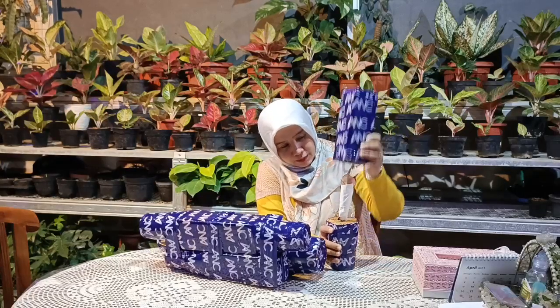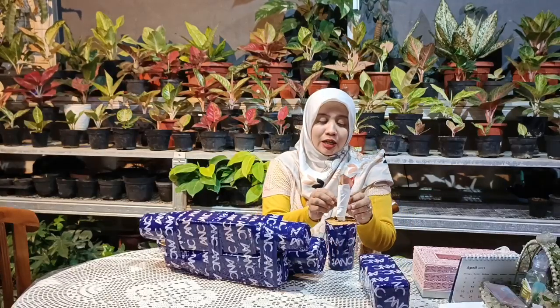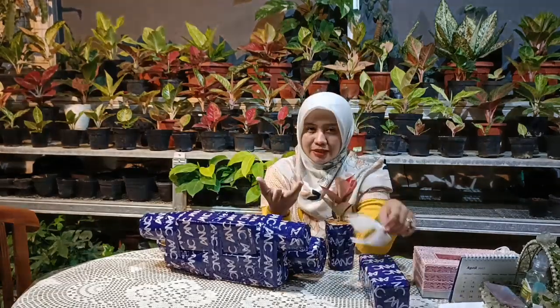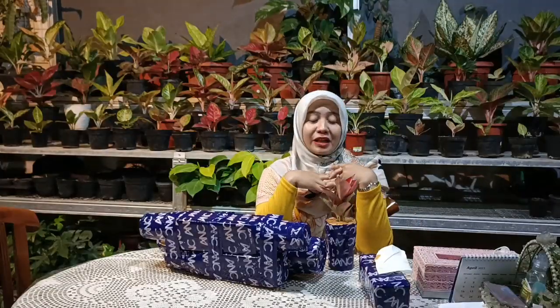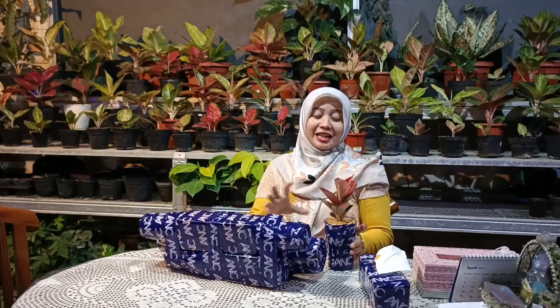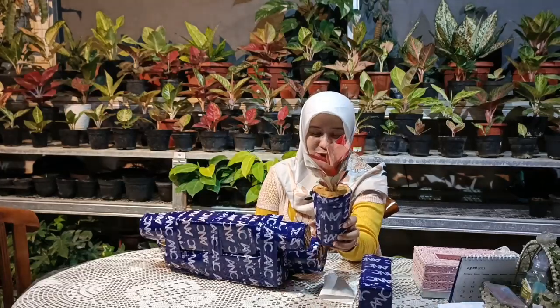Ini ada beberapa item yang saya beli dari salah satu nurseri. Kebetulan waktu liputan saya tidak sempat beli, jadi pemesanannya secara online, tetap seperti sahabat indah yang ada di rumah. Aglonemanya dikirim lewat ekspedisi, dan salah satunya yang saya terima saat ini adalah aglaonema suksom.